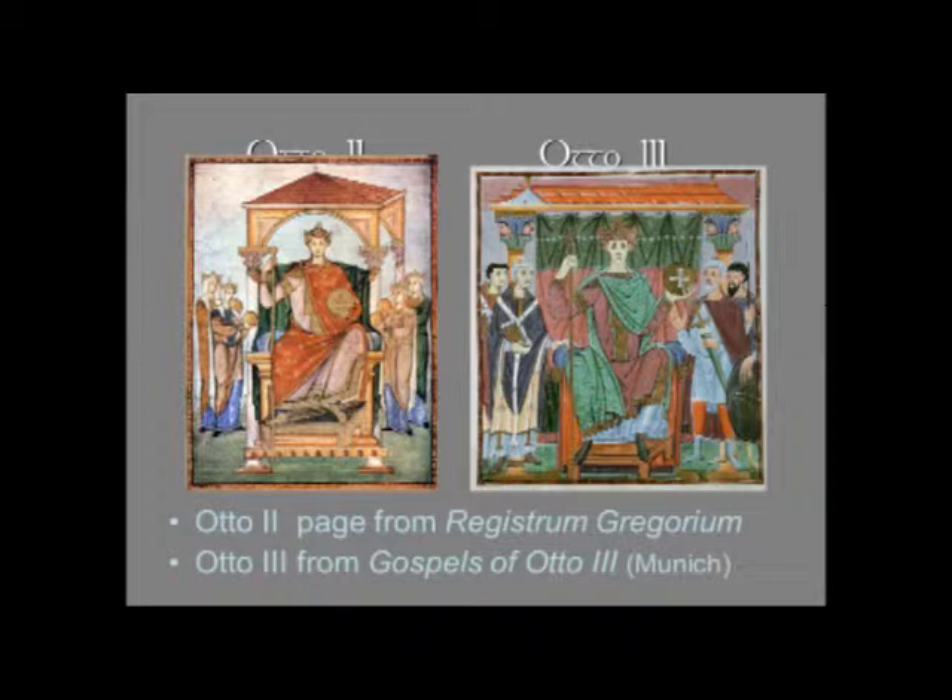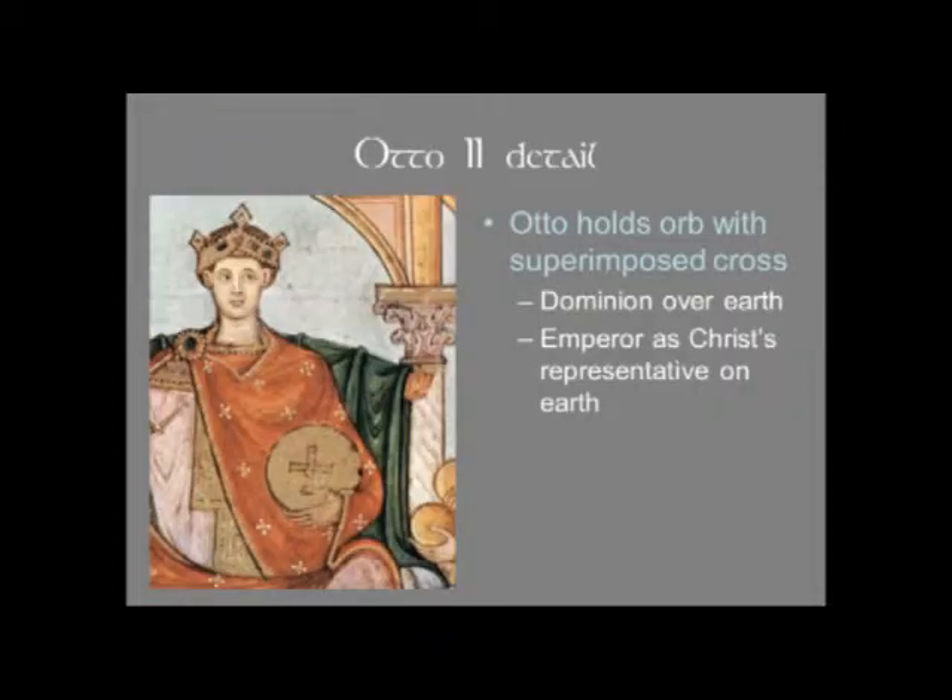Both of them are holding an orb and cross, but in this case the cross is inscribed on the orb — showing his dominion over all the earth, and reminding us that the emperor is Christ's representative on earth. There is no separation of church and state — definitely don't expect that in the Middle Ages.